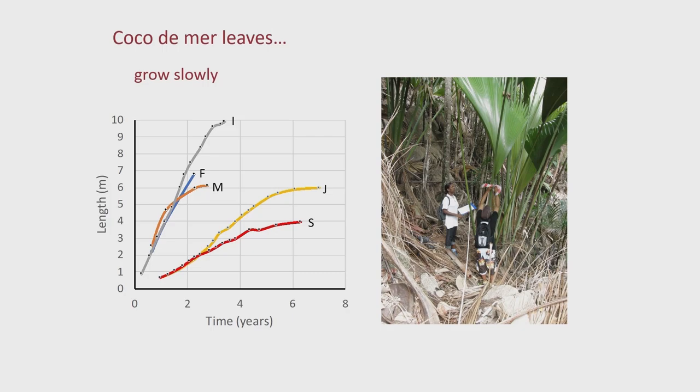Then the juveniles, marked J, take much longer — six years on average for the leaf to expand. And very similarly for the seedling leaves, marked S. So they grow slowly.